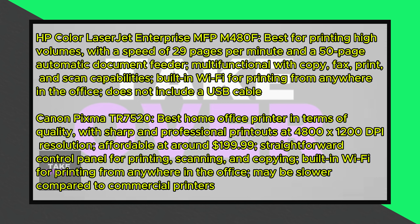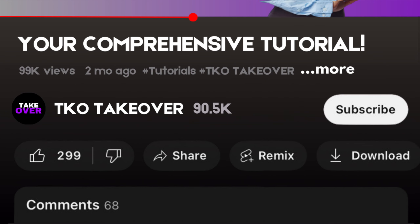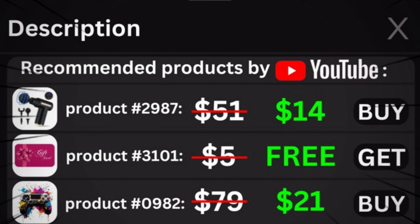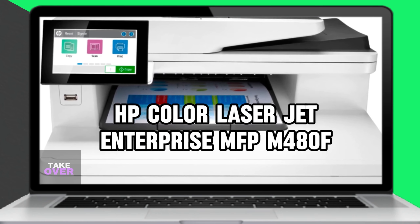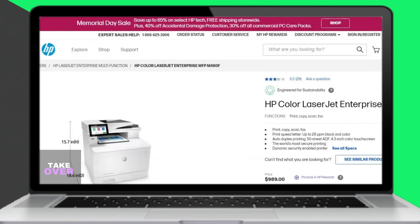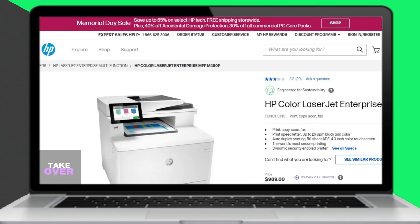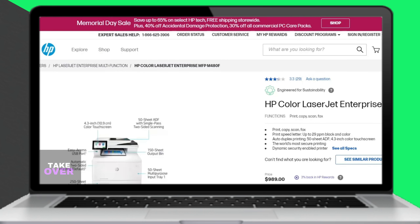Starting with the HP Color LaserJet Enterprise MFPM480F, this printer is recommended as the best option for printing high volumes. If you need a high-speed printer for your small business, this model is an excellent choice. Its standout feature is the ability to print 29 pages per minute, making it incredibly fast.